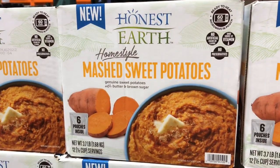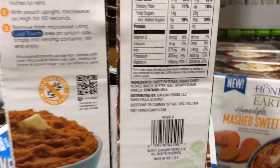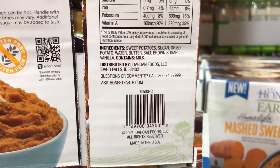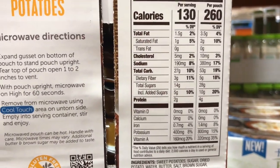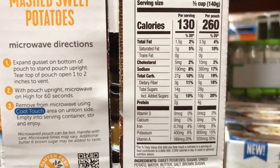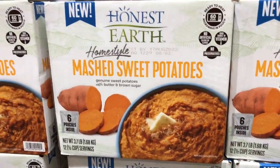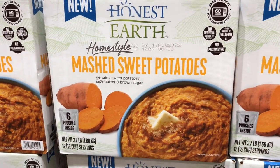This is kind of fun — they have Honest Earth Homestyle Mashed Sweet Potatoes. Let's see how honest they are: sweet potatoes, sugar, dried potato, water, butter, salt, brown sugar, and vanilla. Five grams of added sugar. I would personally make it myself, but this might be a good option if you're not wanting to make a big batch and need something that's pantry safe.